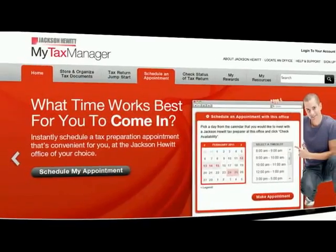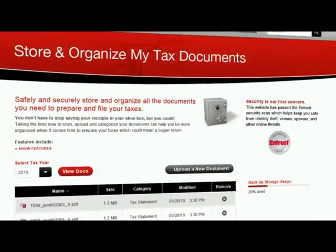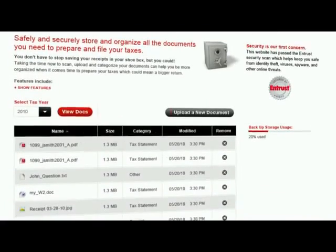First and foremost, you need a place to store your receipts, notes, and other information. This doesn't need to be fancy. An old shoebox is actually one of the best places to keep your information since it has plenty of room and a lid. For an electronic storage solution, register with Jackson Hewitt's My Tax Manager, a new online tax management tool and one-stop personalized web destination for taxpayers.